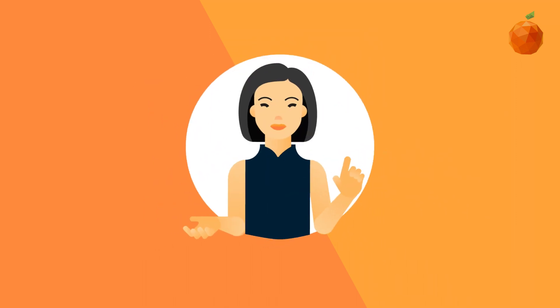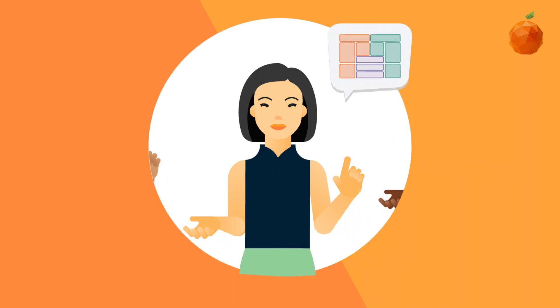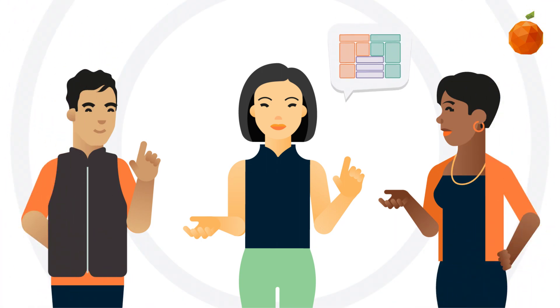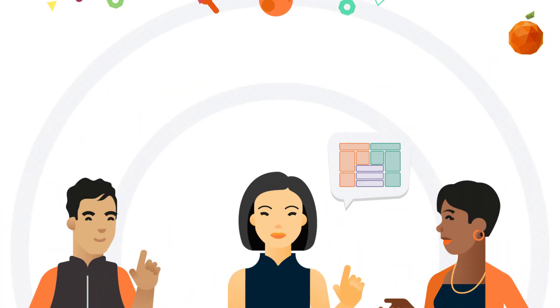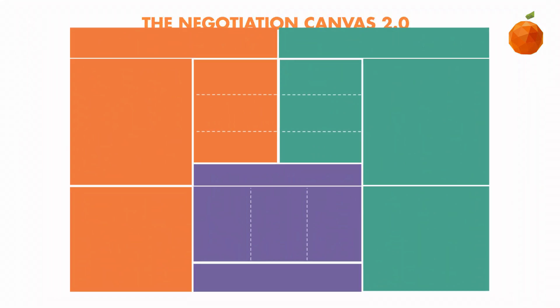First, the canvas needs to be as intuitive as possible. We want you to make better deals and enjoy using the canvas so much you want to share it with all your team members, family, and friends. To make the canvas more intuitive, we added color.